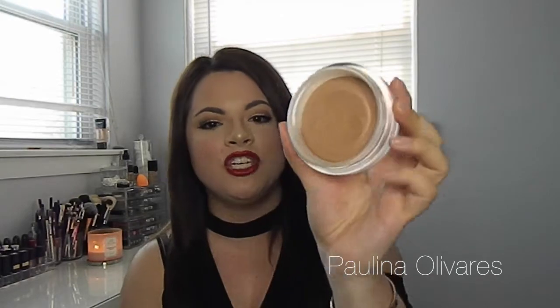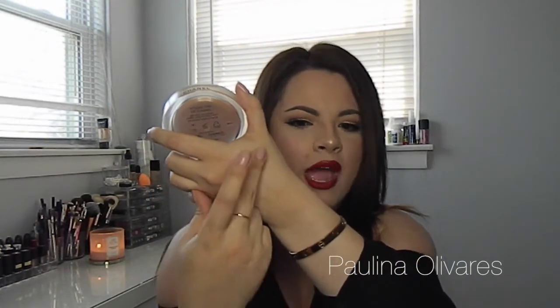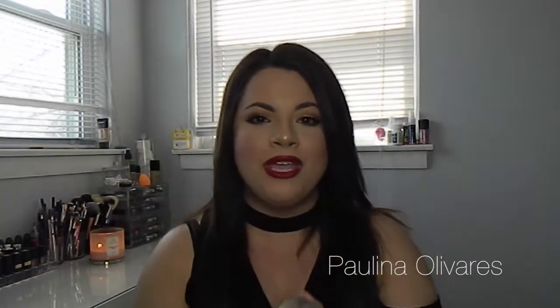This is actually the very first Chanel product I ever purchased myself, because I watched videos and it was so highly raved about. This is the Soleil Tan de Chanel — a cream-to-powder bronzer. It is so beautiful, and it is one shade only: just a very warm, beautiful color. When you touch it, it's like a cream and feels a little mousse-y, but once it touches the skin, it miraculously turns into a powder. So even if you're oily — I was very concerned about that because I do have pretty oily skin — it's for everyone. Such a beautiful product; it sells itself, honestly.